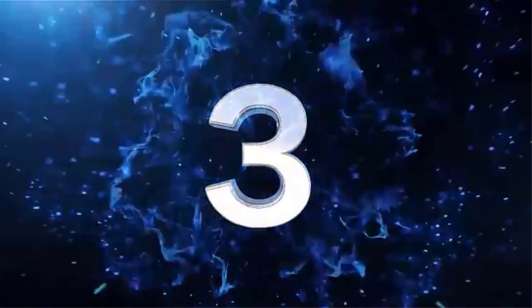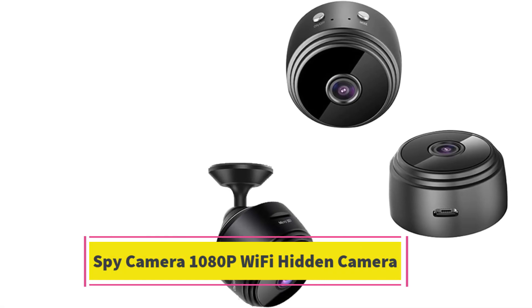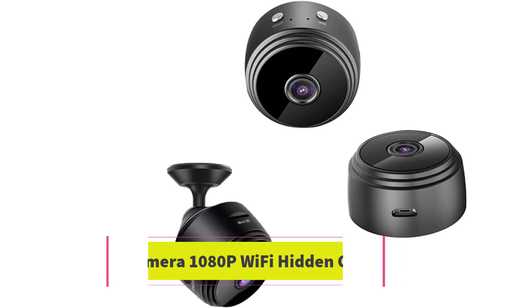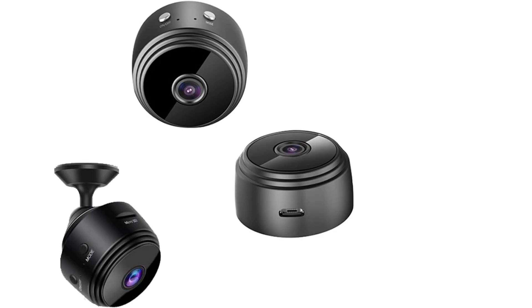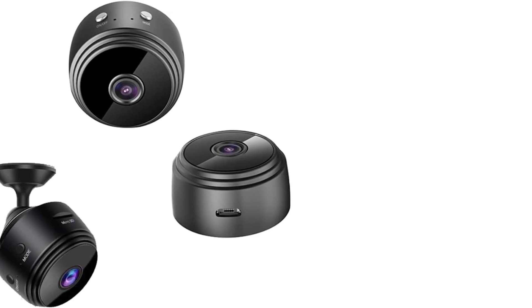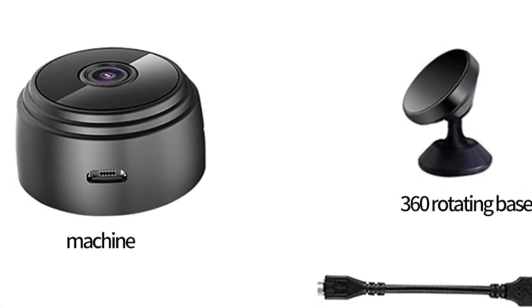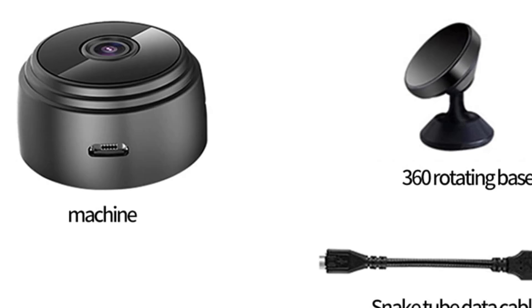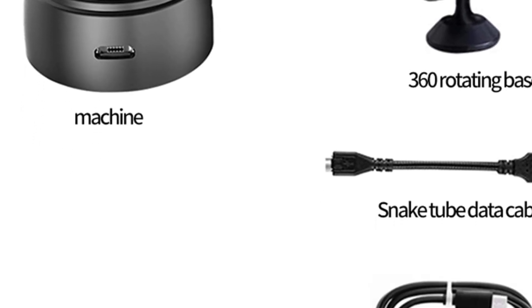Number 3. The Spy Camera 1080p Wi-Fi Hidden Camera is a compact, wireless device that provides discreet surveillance for home security or monitoring purposes. This mini nanny cam offers high-definition 1080p video quality, capturing clear footage in small indoor spaces. Designed to be subtle and unobtrusive, it's ideal for keeping an eye on activities at home, whether for security or monitoring children, pets, or household staff.